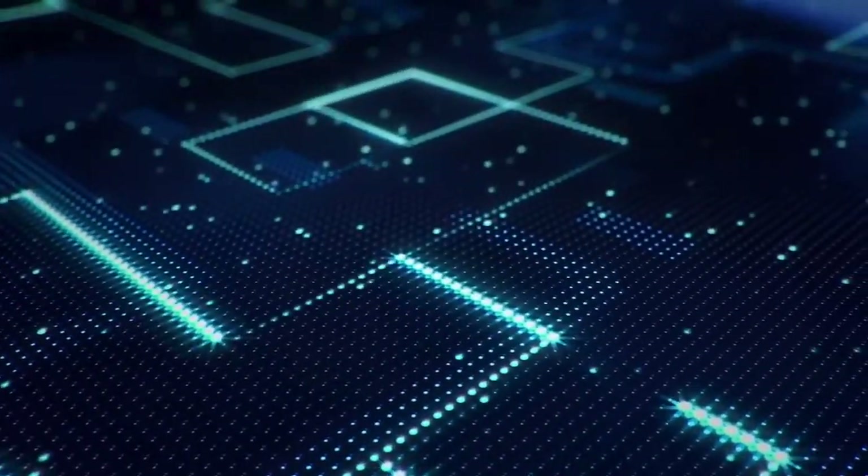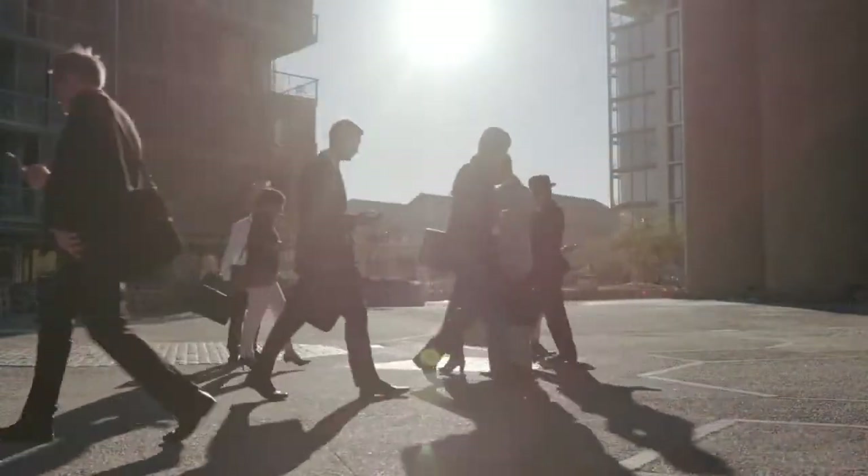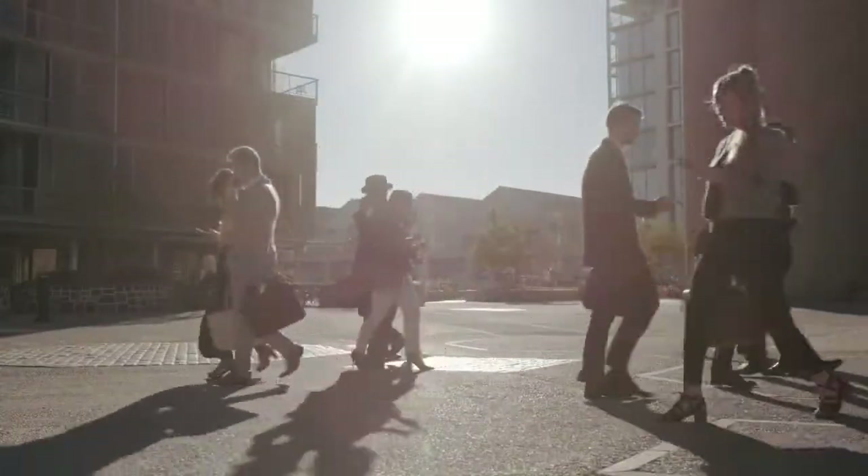The future is being loaded. Objects are connecting to each other at great speed. Most importantly, they connect to us. Imagine how much easier life will become.